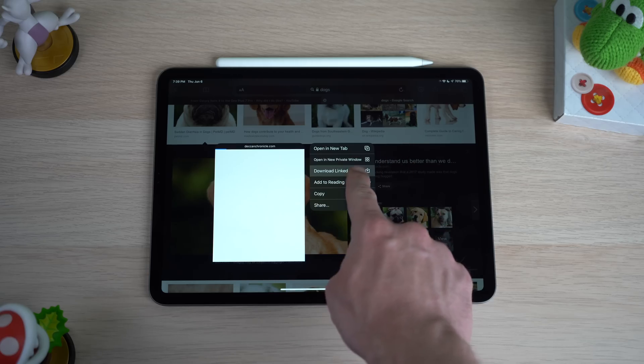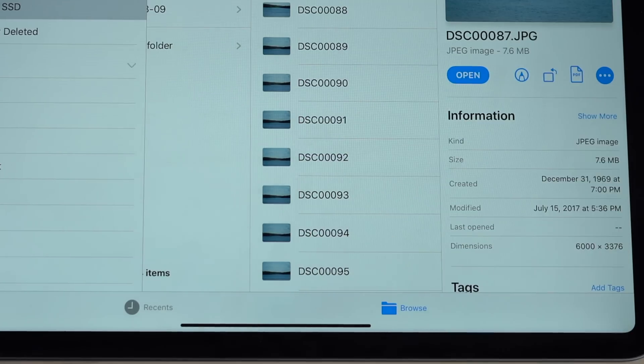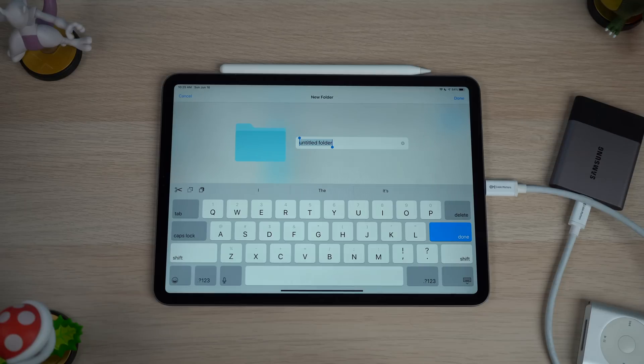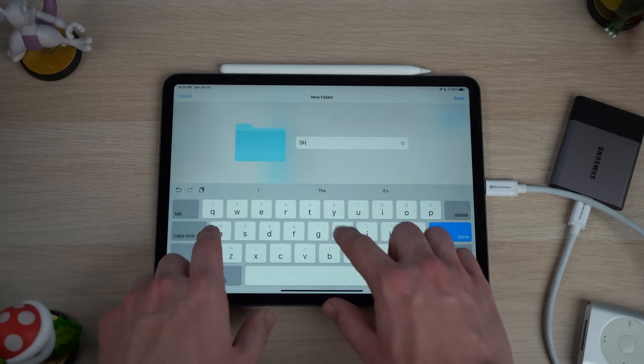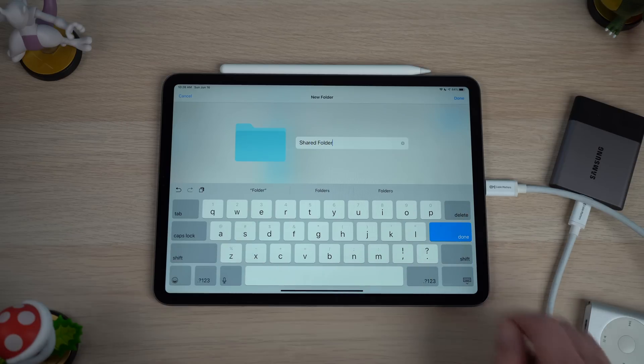Safari even adds its own download manager so you can more easily keep track of files you're downloading from the web. The Files app for iPadOS also gets a slight revision, now allowing for more detailed views and additional controls. You can now create shared iCloud Drive folders for the first time, so you can share folders with multiple people — really helpful when working on different projects. iPadOS also gains the ability to see file servers, so if you have a work server or a home server with media stored on it, you can access it directly on your iPad.